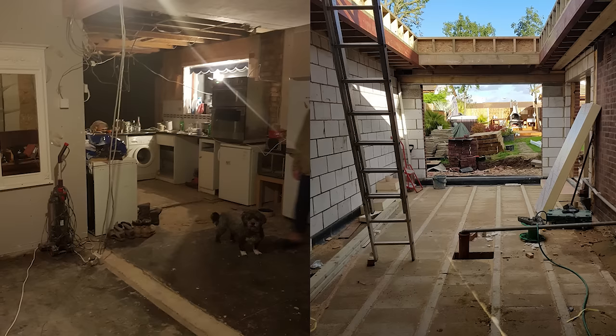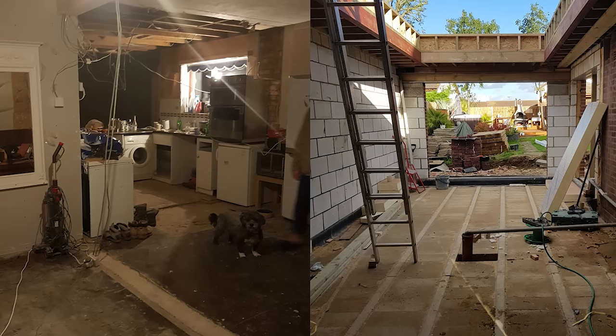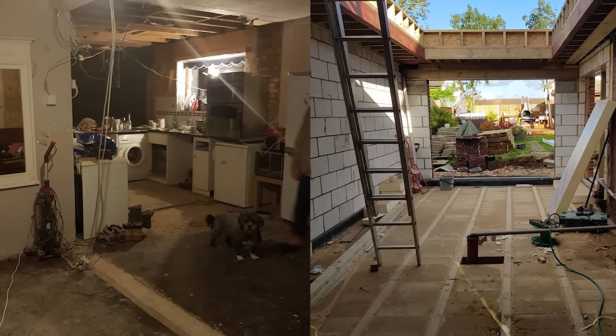Before we had the kitchen delivered and finished we were living out of the garage with a kettle and a microwave, so when we got the kitchen it was a godsend, it really was.